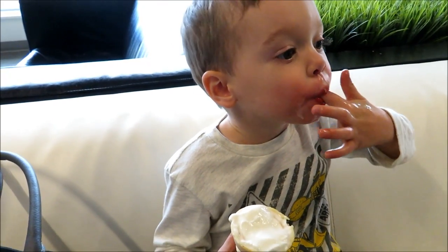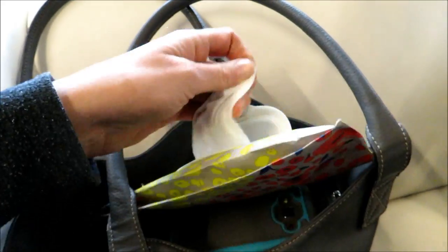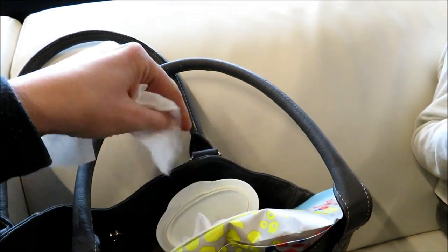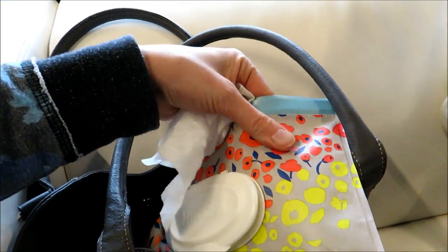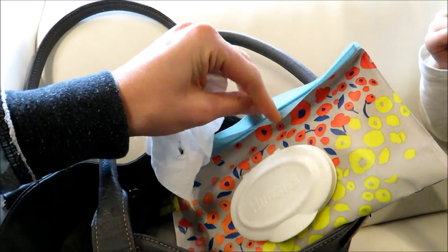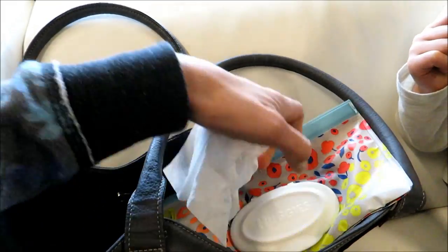Let me clean you up. Are your hands all sticky? This is my mom hack — baby wipes. They clean everything. Just always take them wherever you go. I bought the little Huggies case — it's like a vinyl case and you can refill it. There's a little zipper pouch and they're great for taking on the go. I just buy the Costco wipes and refill it.